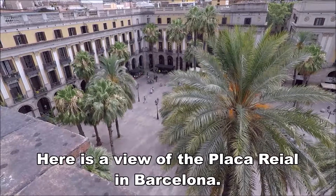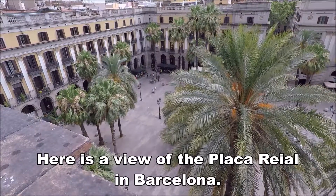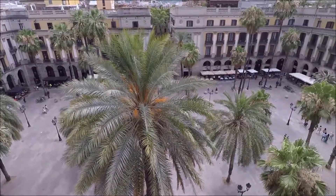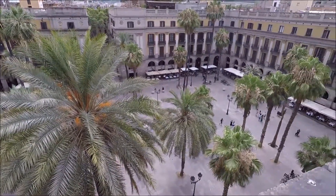Here we are on the balcony of our place, Placa Real in Barcelona. As you can just see, it's a beautiful little square and our apartment is here, just in the square.